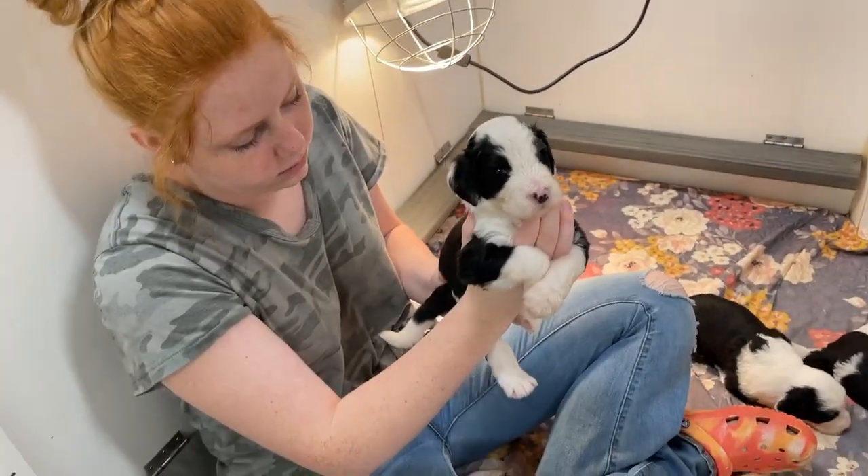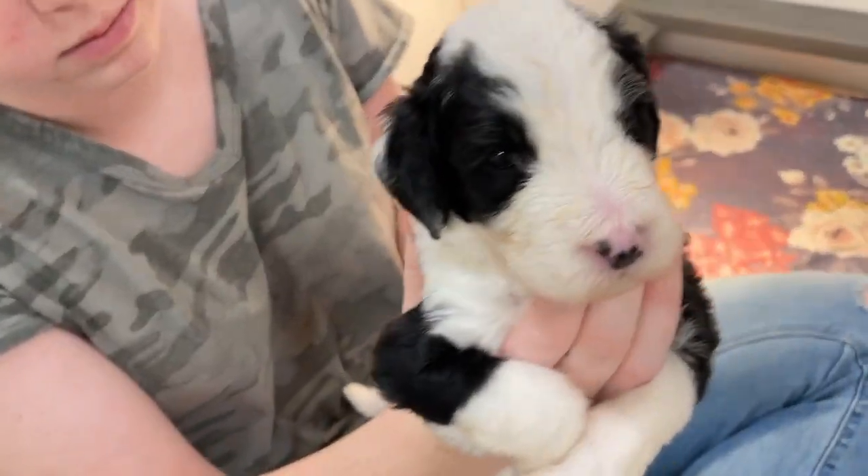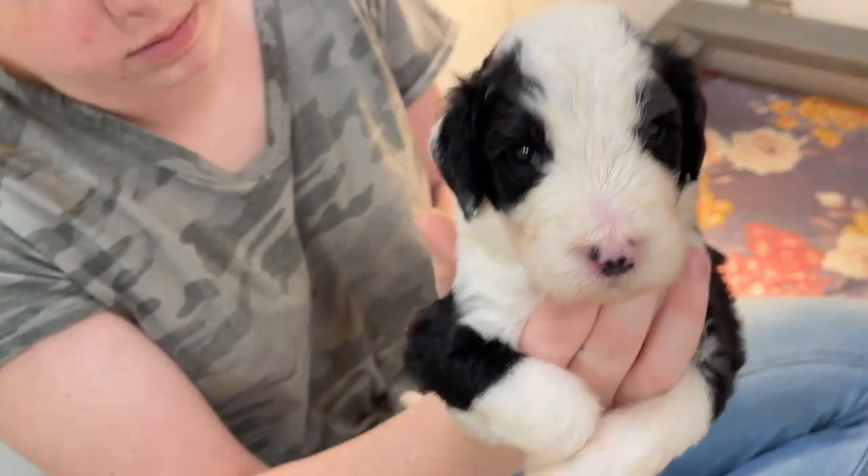Hi everyone! We're here with Dancer's puppies this week. As you can see, their eyes are all open.